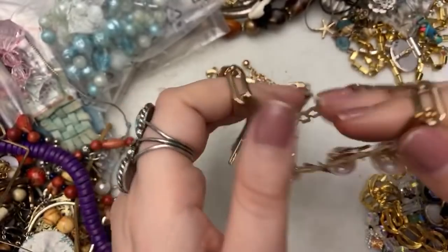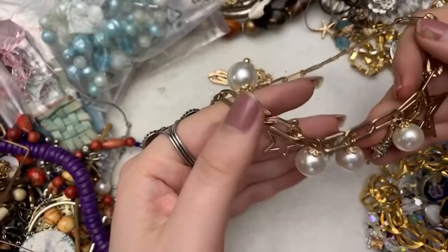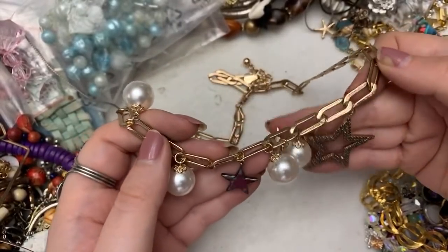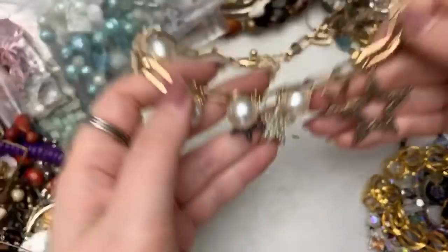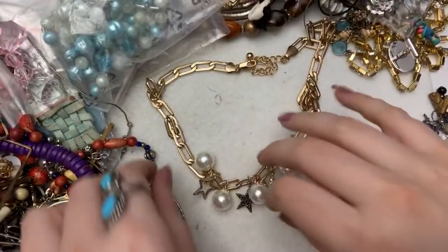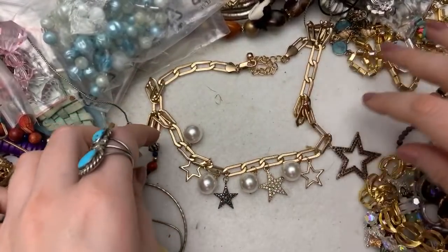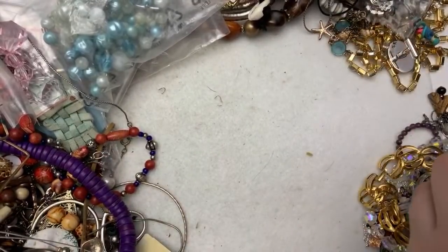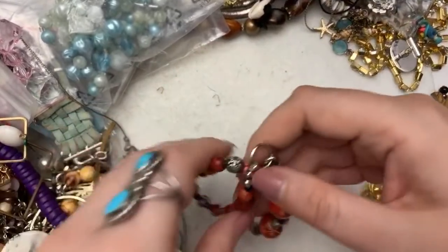This is really cool — I love this. I love stars. I love this — isn't that cool? It's nicely made too. This is really nice. Not everything has to be gold or silver to be nice, you know?